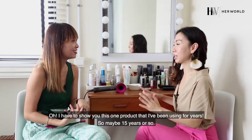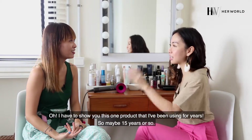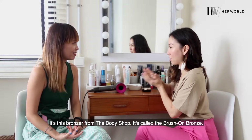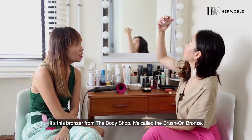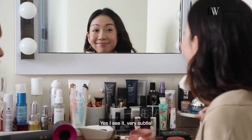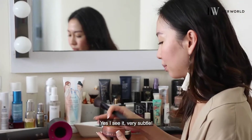I have to show you this one product that I have been using for years — maybe 15 years or so. It's this bronzer from The Body Shop called the Brush On Bronze. It's very subtle and I really like that.